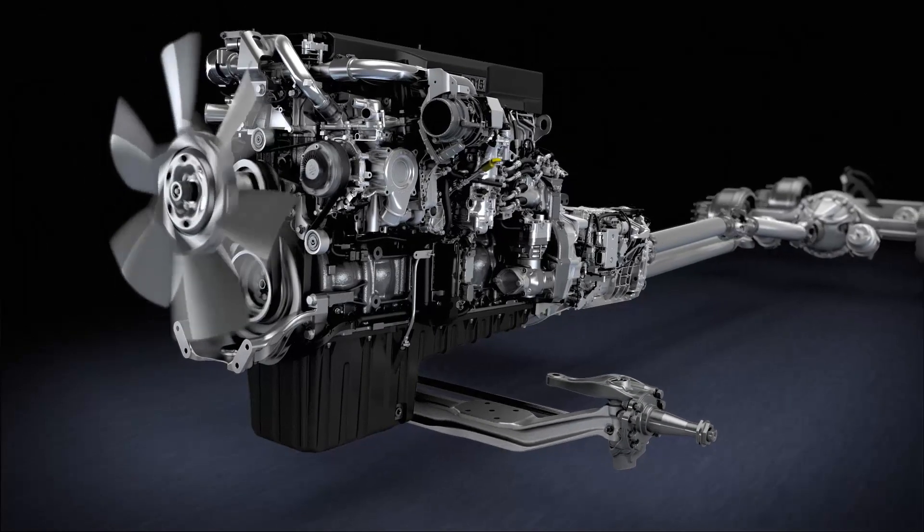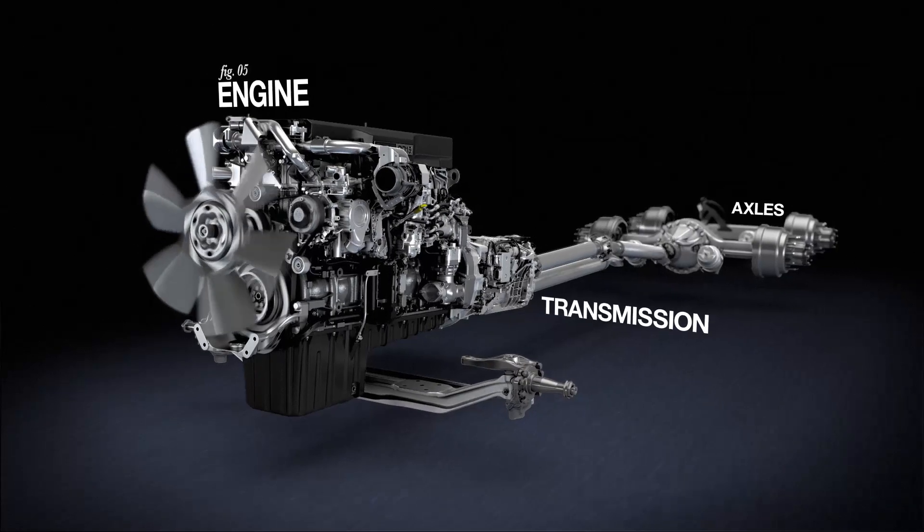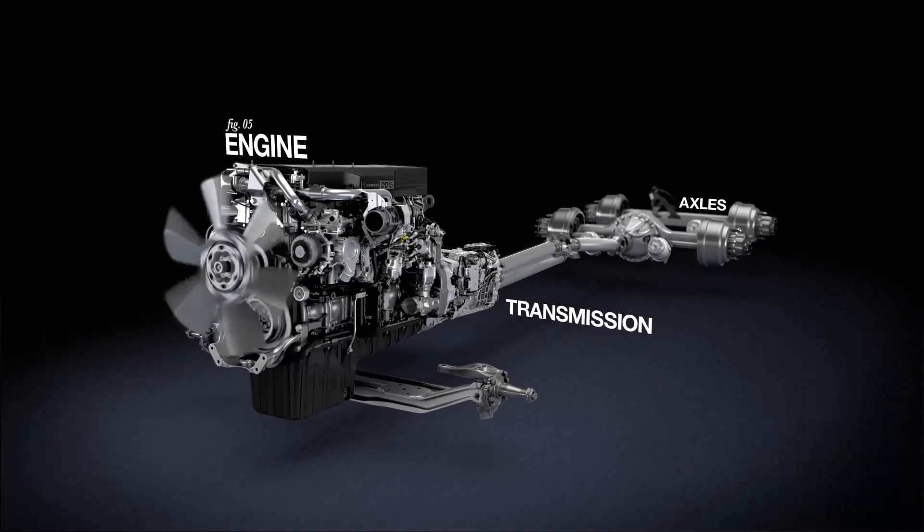The new integrated Detroit powertrain — engine, transmission, and axles — all brought to you by Detroit. Designed, engineered, and manufactured to operate seamlessly in your truck.